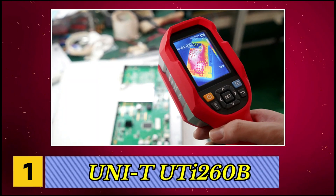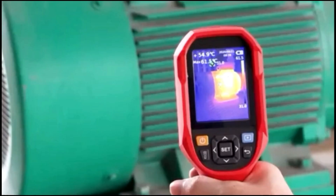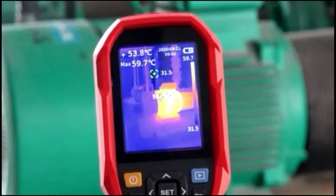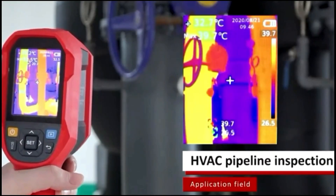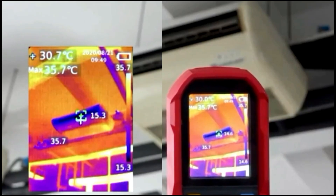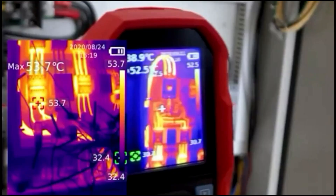Number 1, Uniti UTI-260B. This handheld infrared imaging device features a high-resolution 256 by 192 sensor with 49,152 pixels and a 640 by 480 optical lens, delivering detailed thermal and visible images in four display modes: thermal, blending, visible, and picture-in-picture. Seven color palettes, including iron oxide red and high contrast rainbow, enhance clarity while adjustable emissivity improves accuracy.